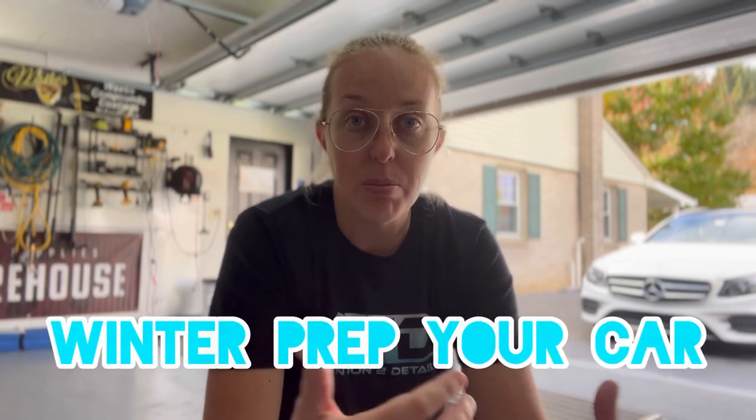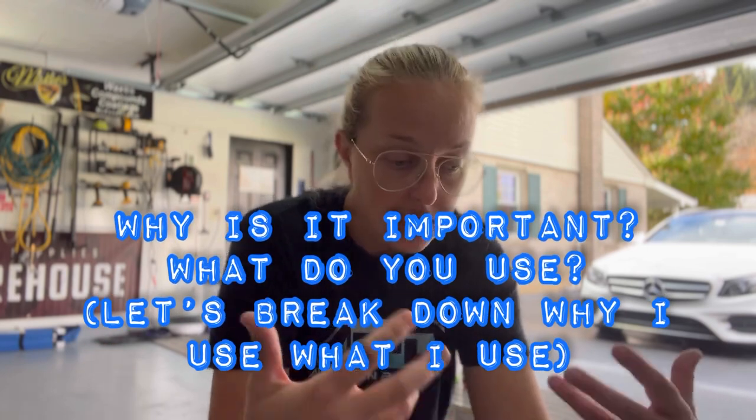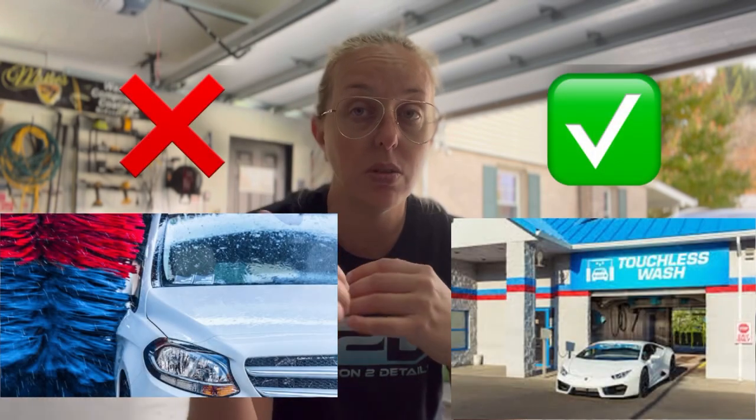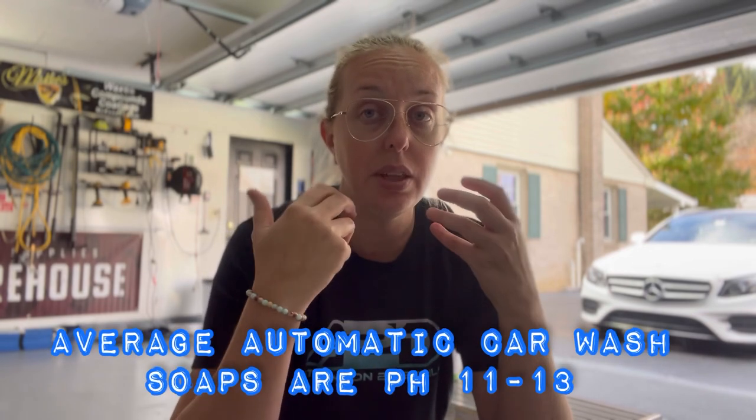What does winter prep mean compared to the rest of the year? Especially up north, we're going to be seeing a lot of harsher elements from mother nature. A majority of my customers are going to be taking their vehicle through the automatic car wash. The non-touch option is the least aggressive, but anytime you expose a vehicle to the high pH soaps in an automatic car wash, it's going to weaken or potentially strip the protection on your vehicle.